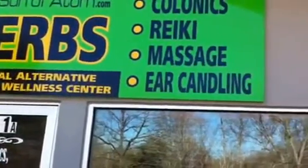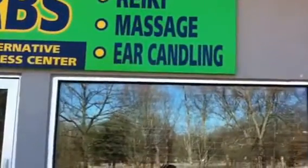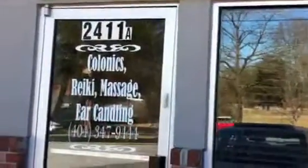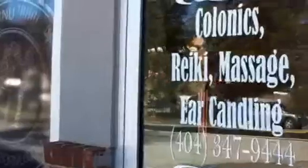Herbs, colonics, colon hydrotherapy, Reiki — I provide Reiki relaxation sessions, massage, and ear candling. And today we are going to see a live demonstration of a new client getting a colon hydrotherapy session.